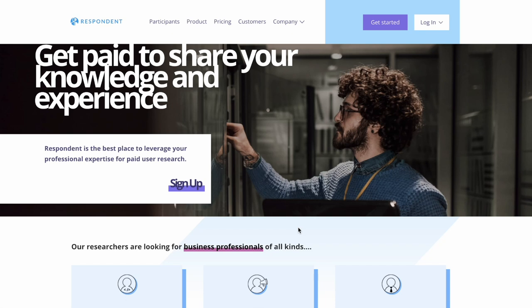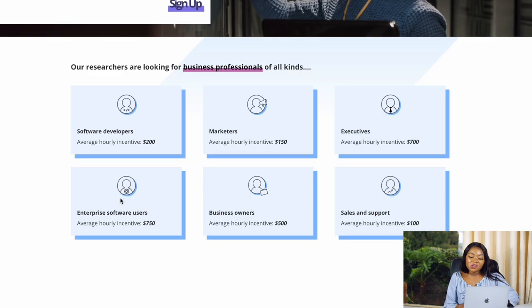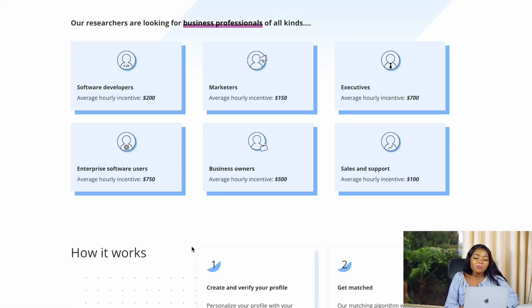Respondent is a website for different professionals in different industries, and testing apps is one of the tasks or jobs you can do here. To show you some of the amounts you can earn: you can be matched as an enterprise and software user to earn $750 US dollars as an hourly incentive, business owners can earn $500, executives $700, and market tests $150 to $500 US dollars. When you open those different job categories you'll see there are quite a lot of things you can do, including testing different apps.